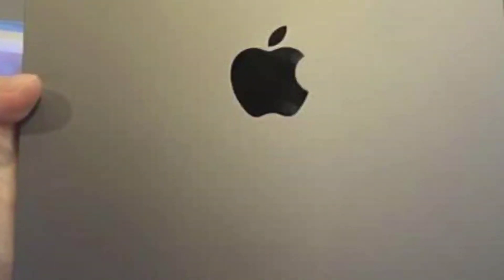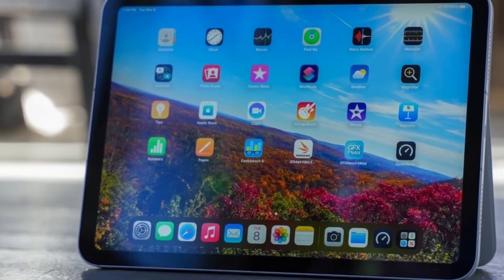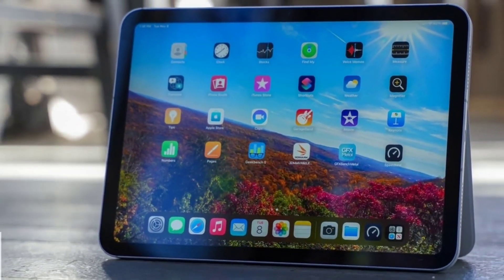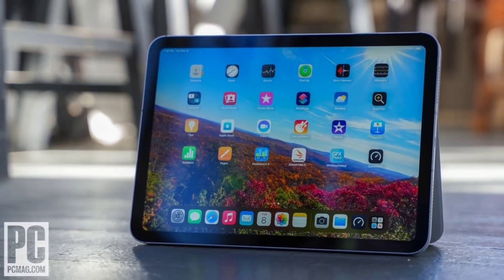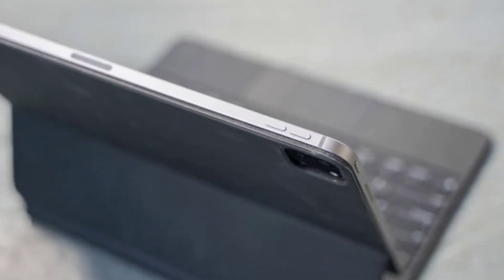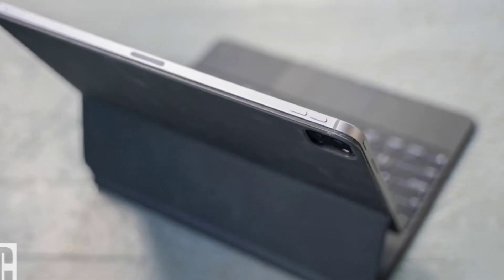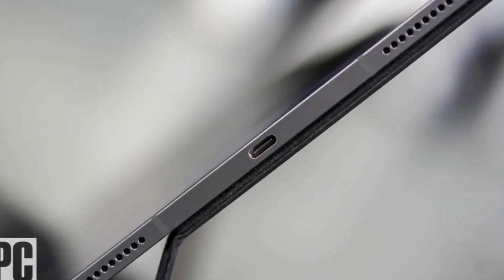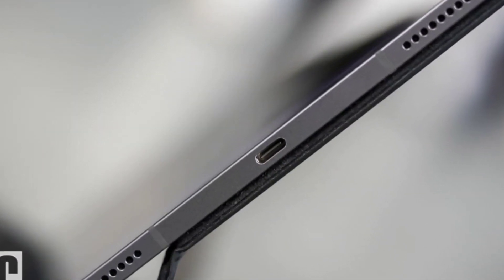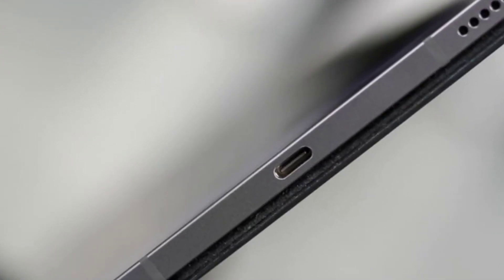The iPad Pro's aluminum frame is top-notch. The side edges are flat with rounded corners, and the rear panel is an expansive sheet of metal broken up only by the centered reflective Apple logo and the camera module in the corner. Three copper contacts are visible on the rear for connecting the iPad Pro to select accessories such as the Magic Keyboard. Cellular-capable models include a tray for SIM cards, though they also support eSIM. Apple sells the iPad Pro in silver or space gray.